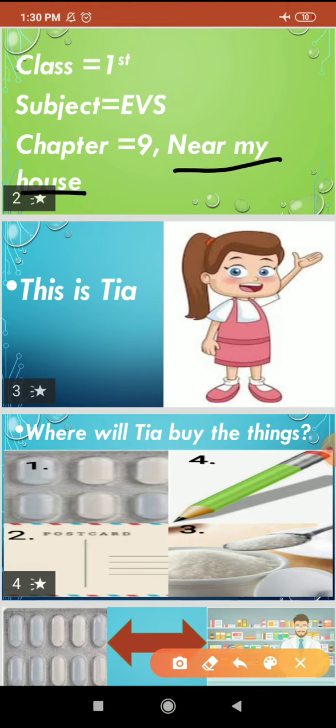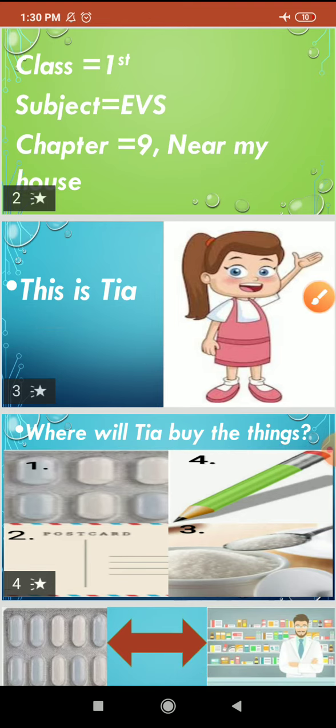This is Tia. Tia is a small girl. She will tell you everything. Where will Tia buy the following things? Write the correct numbers in the boxes to match them. Tia is a small girl.